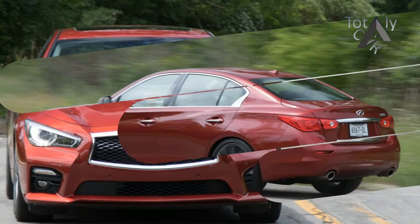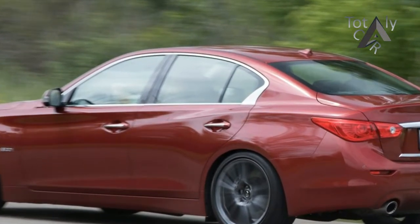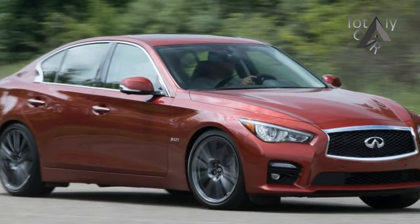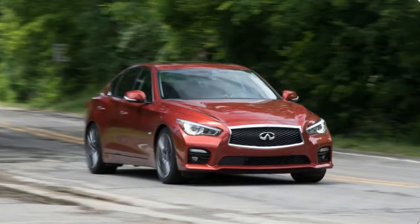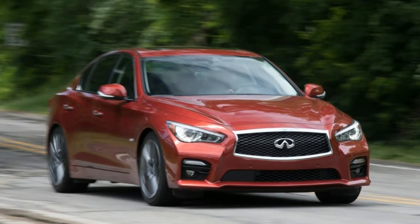They push 14.7 pounds per square inch of boost. The 400-horsepower engine is plenty strong, getting the Q50 to 60 mph in 4.5 seconds — quicker than a BMW 340i and a Cadillac CTS-V Sport, and matching the last Mercedes-Benz C450 AMG Sport, now replaced by the C43, that we tested.